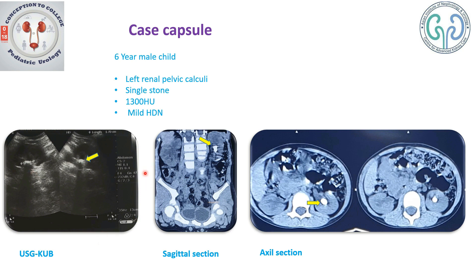The same is shown on the sagittal section of the CT here and in the axial section. Apart from the stone, the most important thing to look at is whether the colon is going retrorenal or not. This would be of great importance in making a decision while puncturing the kidney for PCNL.